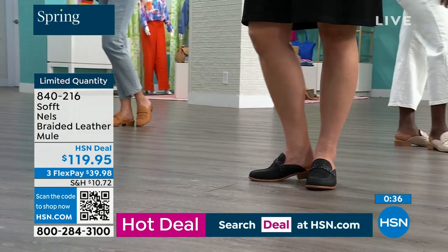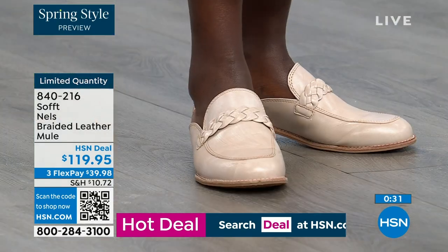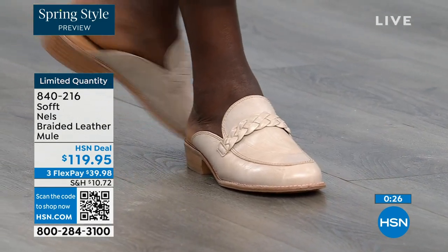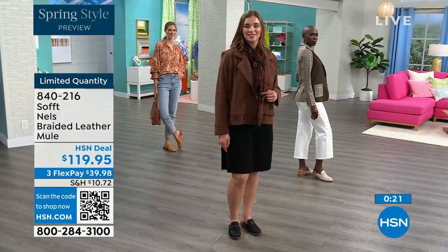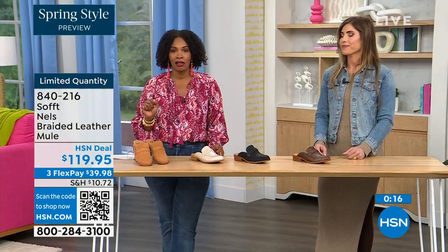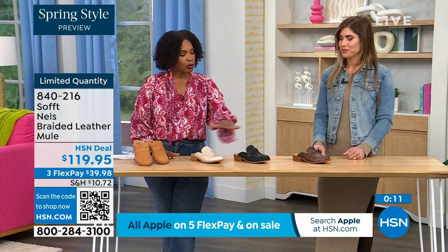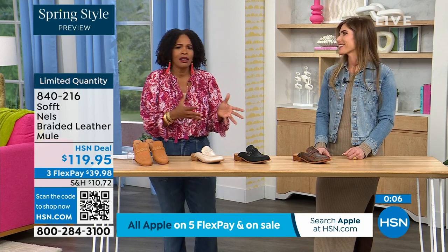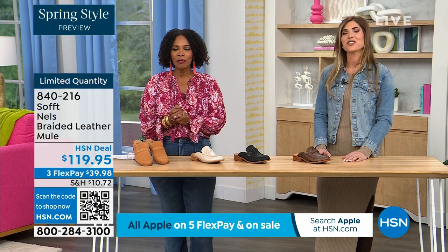If you want to go for it, shop on hsn.com, use the HSN app, or use the QR code — decide which color and size you need. We started with sizes 6 to 11 including half sizes. We'd love to send them out in luggage, mushroom, black, or taupe. We don't usually see printed loafers so that's another reason to get it.